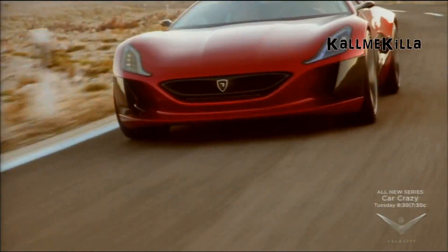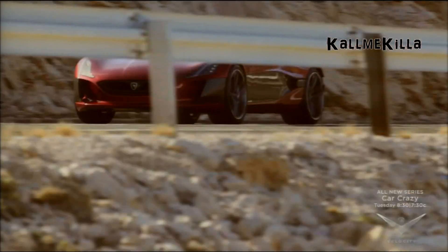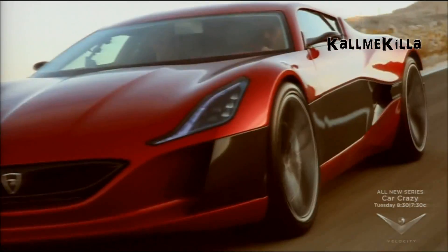This is where Rimac is blazing trails. The Concept One uses not one motor, but four — one for each wheel. Now that's power.